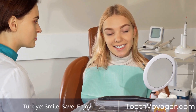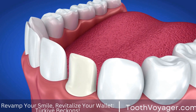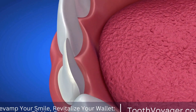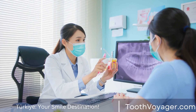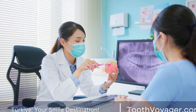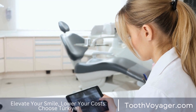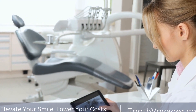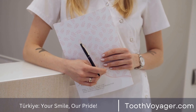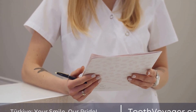When deciding where to seek treatment for gum disease, it is important to consider not only the cost, but also the quality of care. While Europe is known for its high standard of healthcare, it can be expensive, especially for dental treatments. Turkey, on the other hand, offers affordable prices without compromising on quality. If you are looking to receive gum disease treatment on a budget, Turkey may be a suitable option for you.